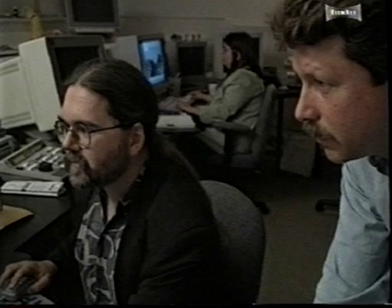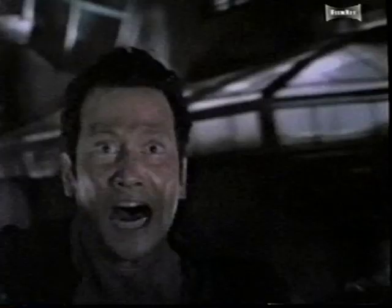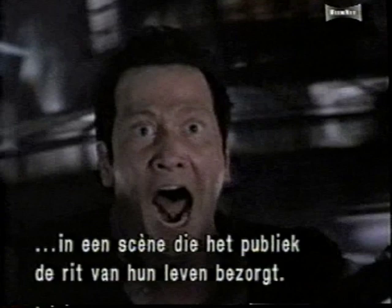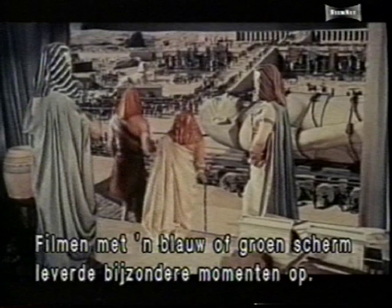As Fergie spins off towards his inevitable demise, months of hard work disappear in a shot that takes audiences for the ride of their lives. Blue screen and green screen photography have helped to produce many of Hollywood's most memorable moments. By offering filmmakers a way to achieve shots that are too dangerous or simply impossible to accomplish conventionally, the future for this technology is brighter than ever.